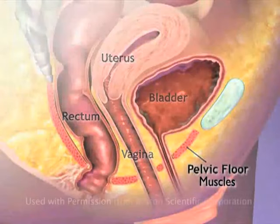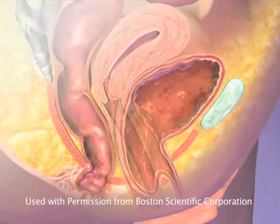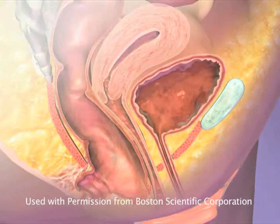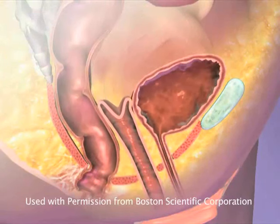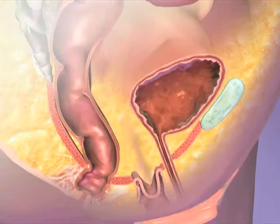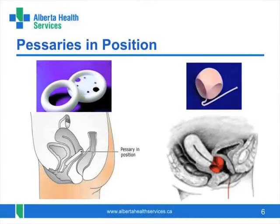Let's quickly review what happens with prolapse. Here we see where pessaries sit in the vagina to hold up prolapse of either the bladder, rectum, uterus, or top of the vagina.